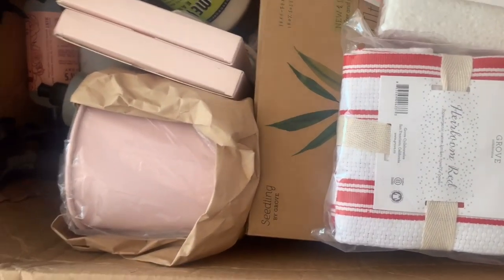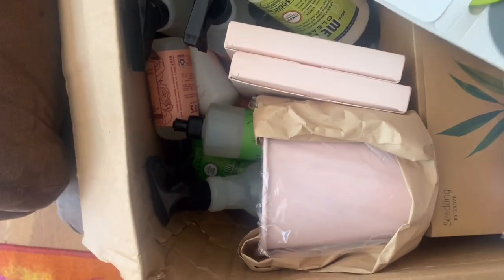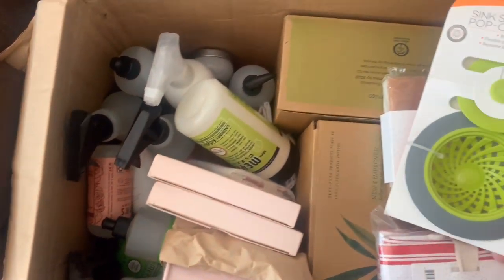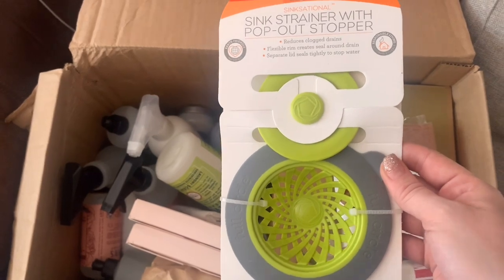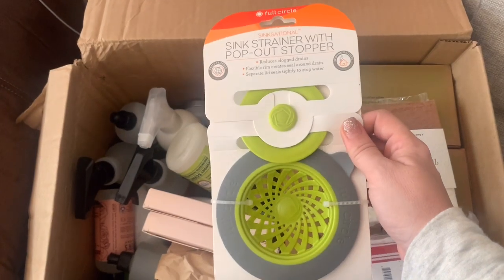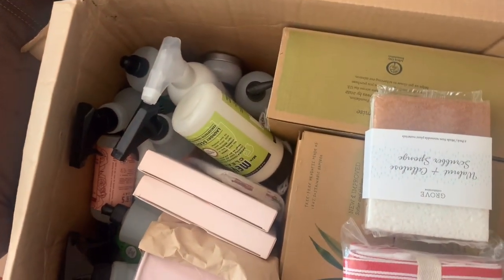If you're struggling to find toilet paper, check out Grove Collaborative — I'll put my link down below. You'll also get a free five-piece set if you spend around $25. I got this sink strainer with a pop-out stopper because Robert keeps putting the dirty dishes in the wrong side and I have to scoop all the junk out — because he can't follow directions.